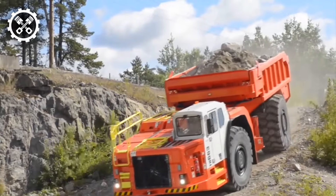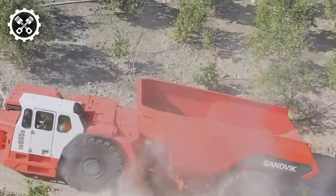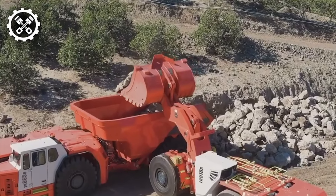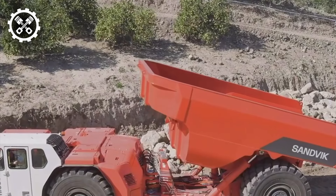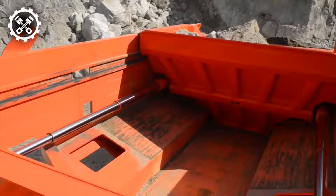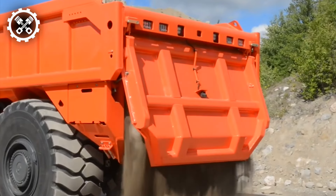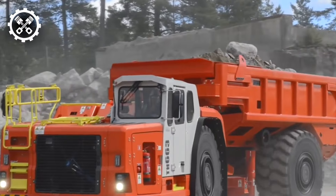Behold the pinnacle of battery-electric dump trucks for underground mining, boasting unparalleled capacity. This remarkable Sandvik apparatus, featuring an unmatched payload of 65 tons, is slated to commence testing at an Australian gold mine shortly, with commercial production anticipated next year. Anticipation mounts for widespread production and positive consumer feedback.